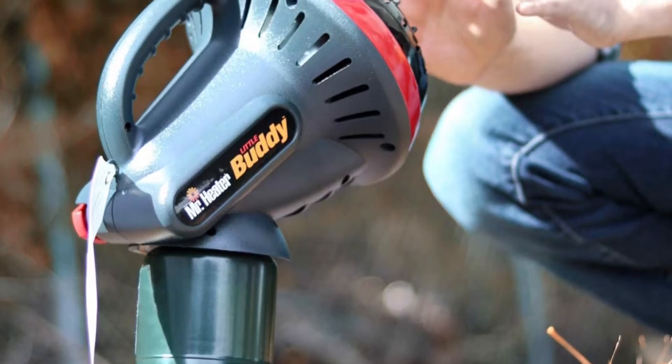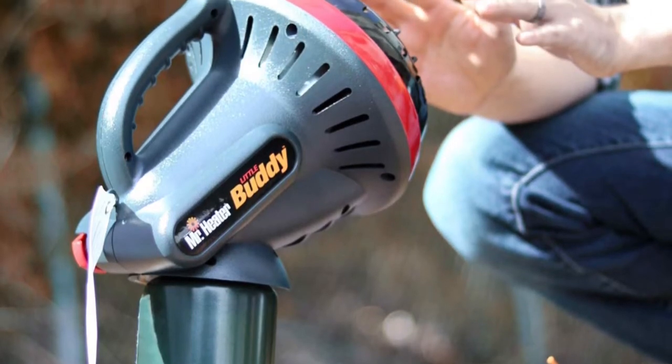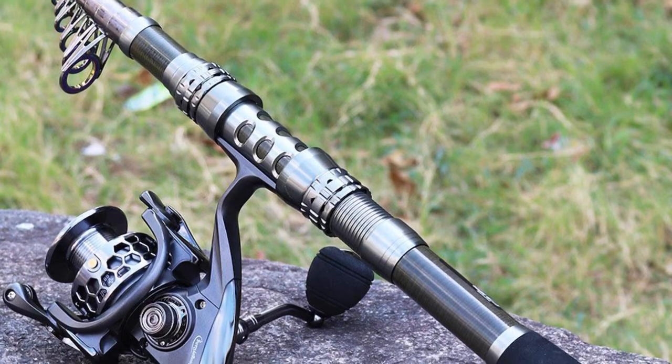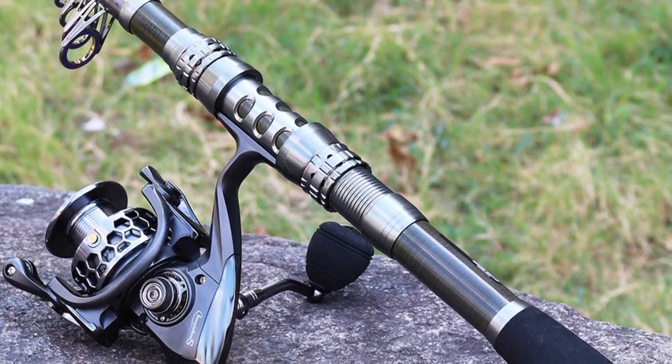Different fish live in different water column areas and behave in various ways. The gadget used to catch fish needs to be specially designed for each target species.